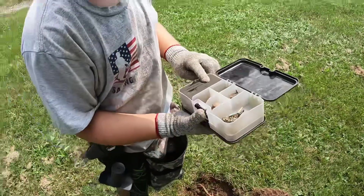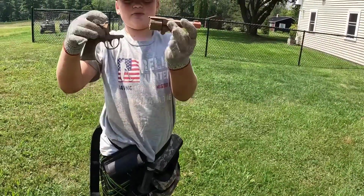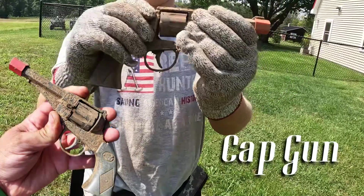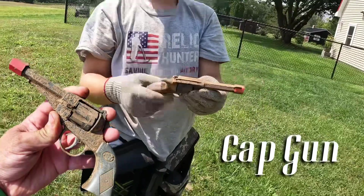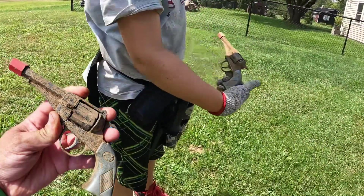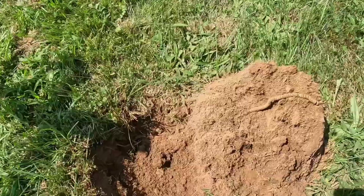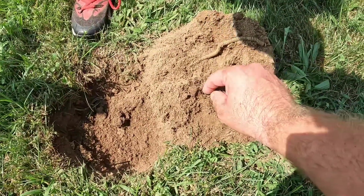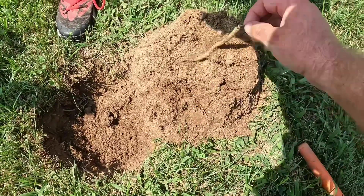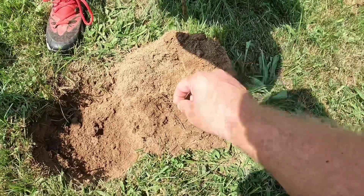Mason's got a good find — an old cap gun, dug out in two pieces, put back together. Not sure what time period it's from, probably not super old since it has plastic on it. And I found this bracelet which is covered in metal — there's a bunch of little pieces in the plug still. It's really heavy, all metal.